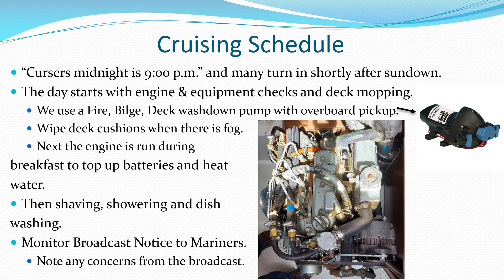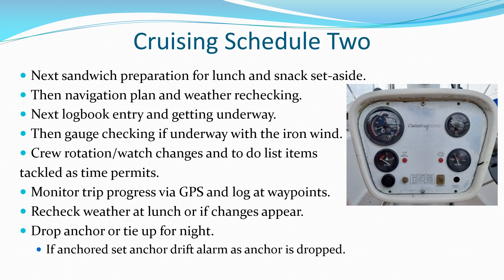Cruisers should establish a cruising schedule consistent with crew capabilities and limitations, and crews should participate in all schedule planning. Careful navigation planning and weather checking leads to a more relaxed and enjoyable cruise for everyone.